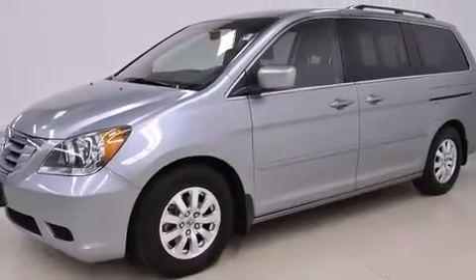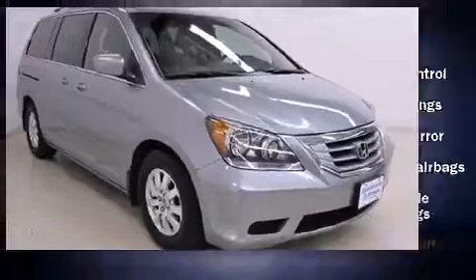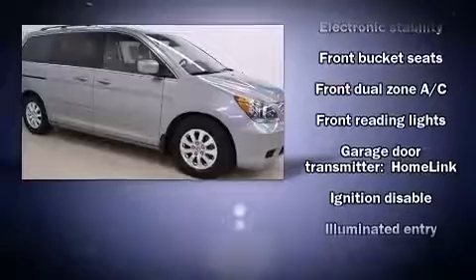Storage solutions are integrated throughout the interior, demonstrating thoughtful attention to detail. Enjoy your favorite music via the stereo system, which includes a CD player with MP3 capability, steering wheel mounted audio controls, and six speakers enhancing the audio experience throughout the interior.